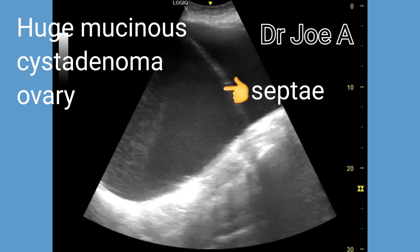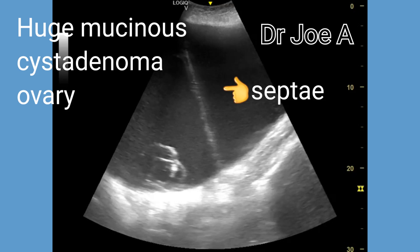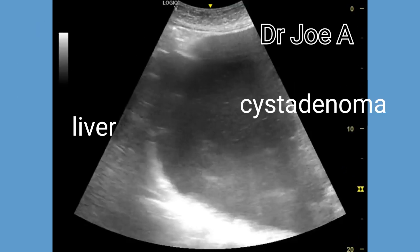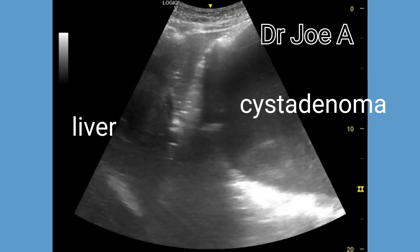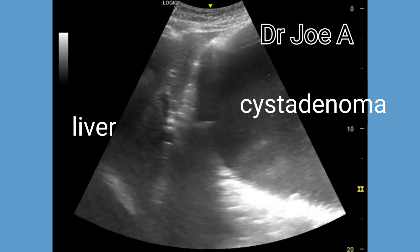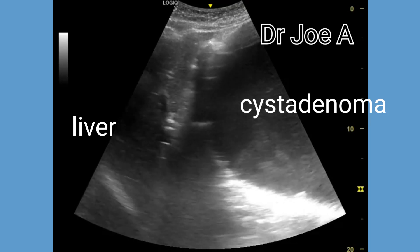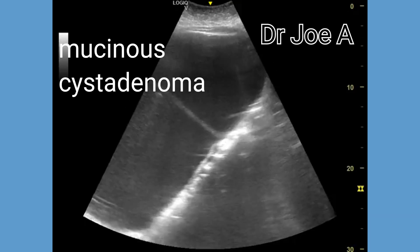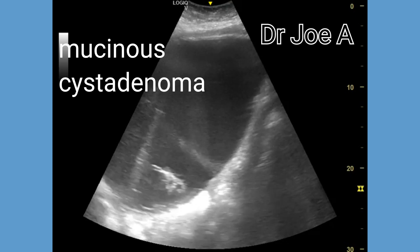This is a case of a middle-aged woman with a huge mucinous cystadenoma of the ovary. The patient shows a massive septate cyst that measures approximately 20 by 30 centimeters. The cystic structure is located in the pelvic region and extends all the way up to the liver. The cyst shows internal septation, indicating multiple compartments within the fluid-filled structure.